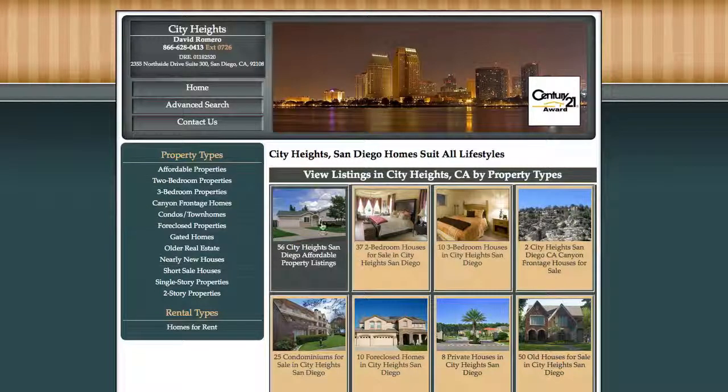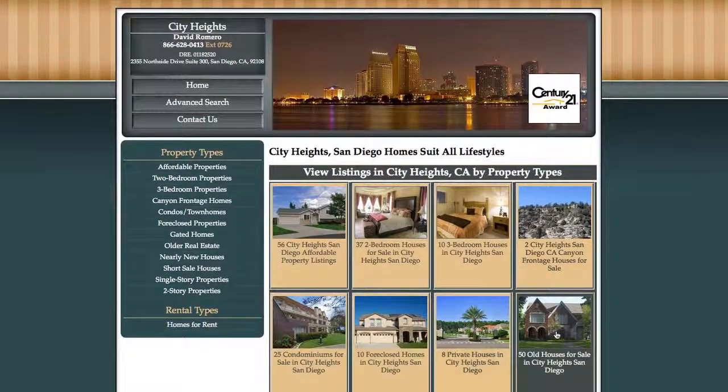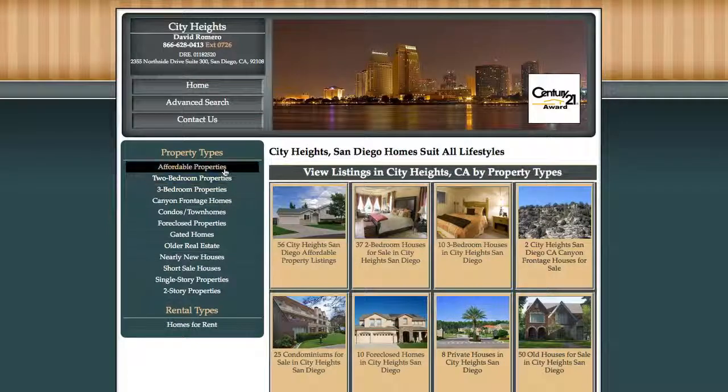We've got affordable property, two bedroom homes, one story homes, old houses — all these different categories I can jump into. Over here are more categories. This is a menu bar that's always going to be there for you, and you can always redirect whenever you want to a different category and check it out.